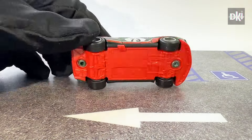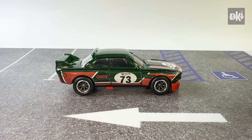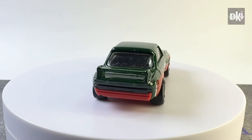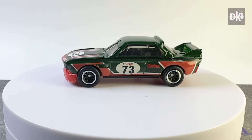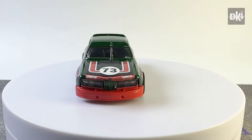Next is this factory custom in dark green body color. It has the same tampos, smoke tinted windows, black interiors, and wheels as the other customs. Can you find any other difference? Comment down below or send me a message.